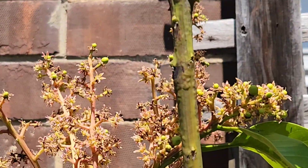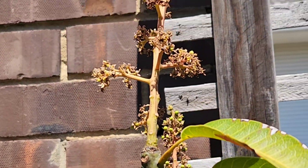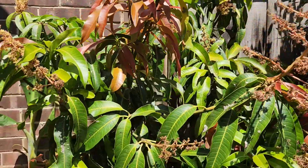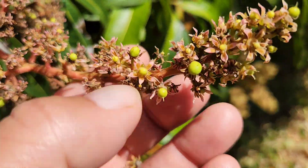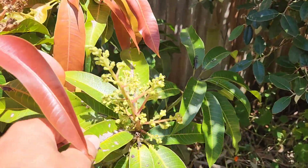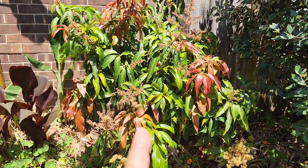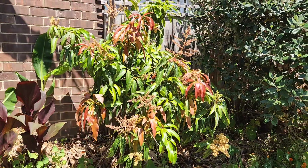Usually by now we've actually got decent sized little fruitlets, but this year was different — the nastiest year I can ever remember. Hopefully this will be a turnaround, so we have a lot more heat in the years to come and more dry conditions.